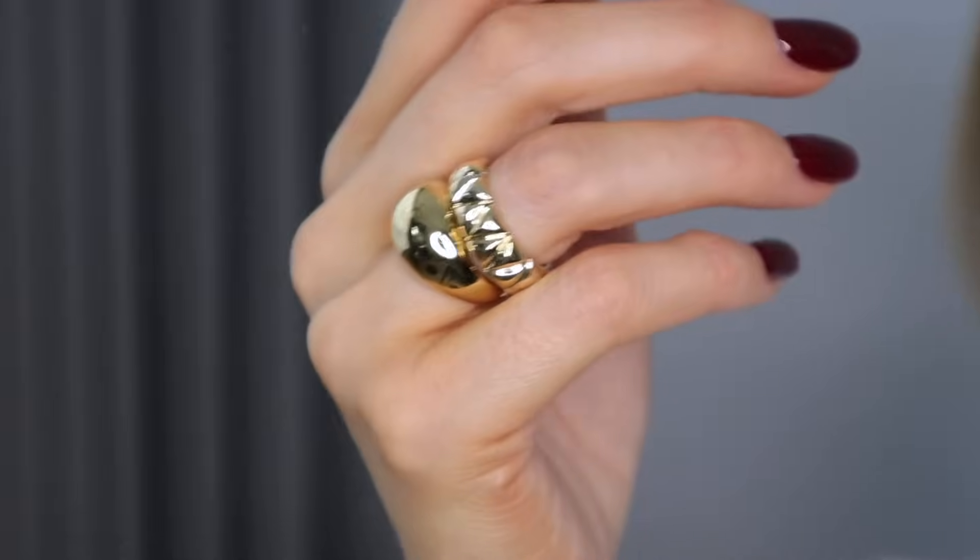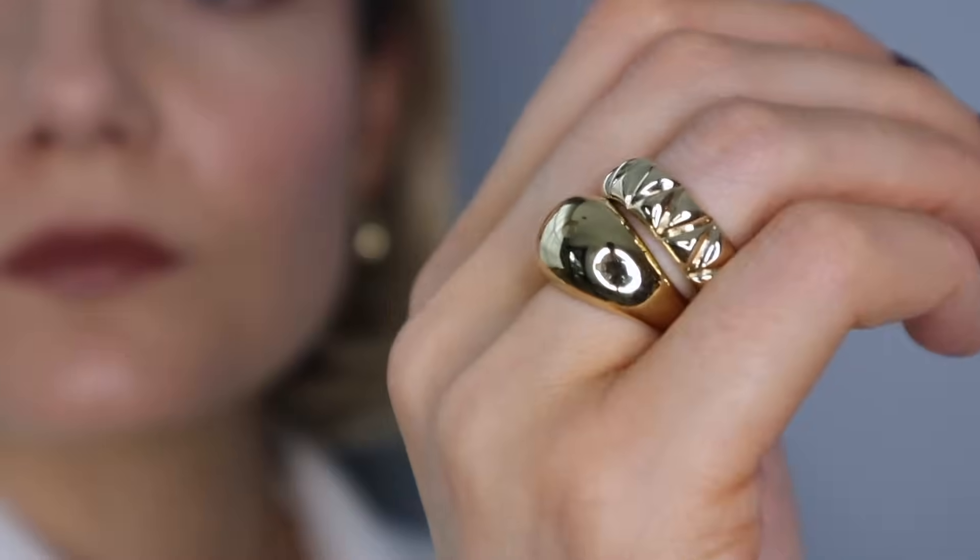As you can see I've stacked it with the Pyra ring here and this is just a great one for the everyday. This too is made in gold vermeil so it's a great alternative to solid gold — you're still going to get that look and feel of gold at a fraction of the price.